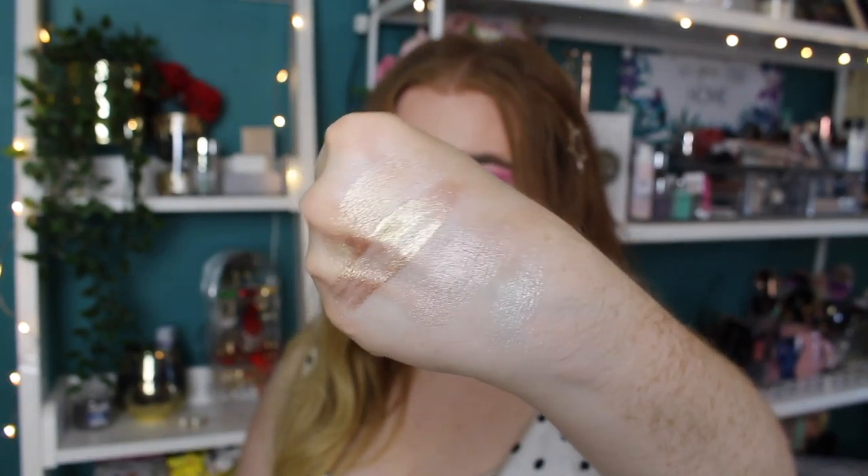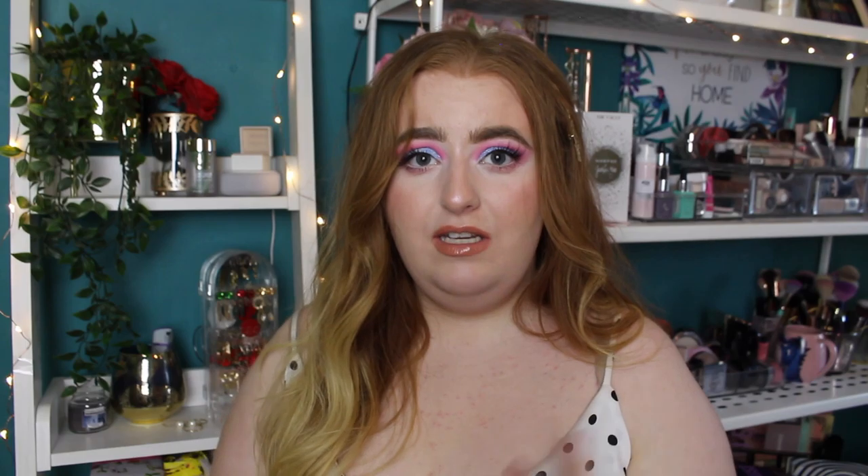We've got some glitter in this video — the NYX Glitter Goals Liquid Eyeshadow. Actually, it's a topper, not a liquid eyeshadow. It's really streaky, ridiculously patchy, and doesn't go smoothly over the lid. If you try layering it, it flakes off. I saw a few people talking about these, Jordan Lipscomb being one of them. You know how much I love my liquid eyeshadows, so this was a pure disappointment — I ruined my makeup that day.